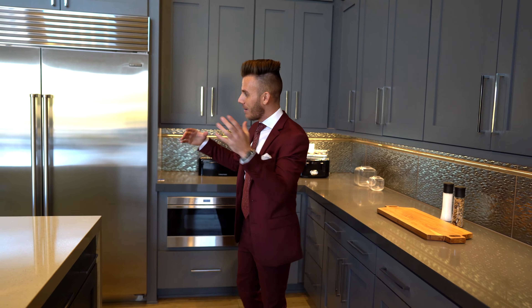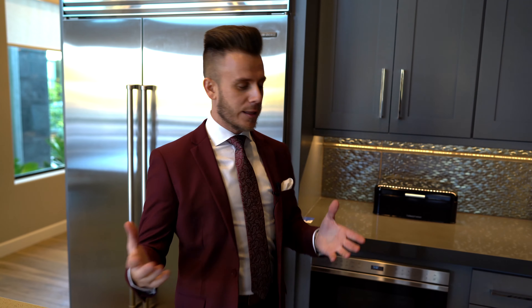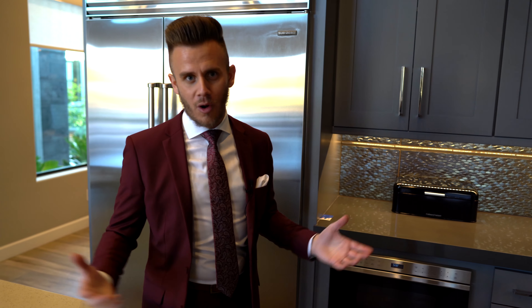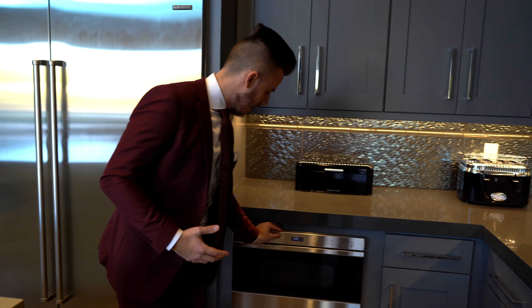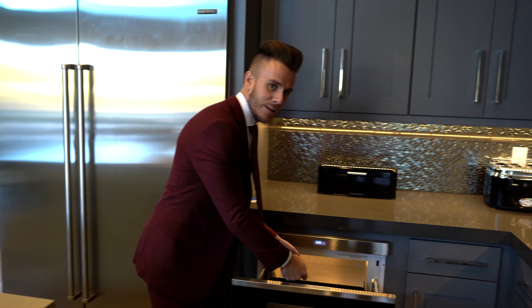Right behind me we have a massive Sub-Zero refrigerator — you'd expect nothing less in a house like this. Right next to the fridge, we have the microwave drawer, which is just incredible. All you've got to do is take your food and put it inside.